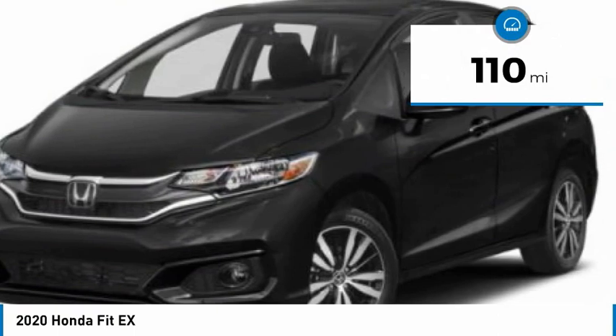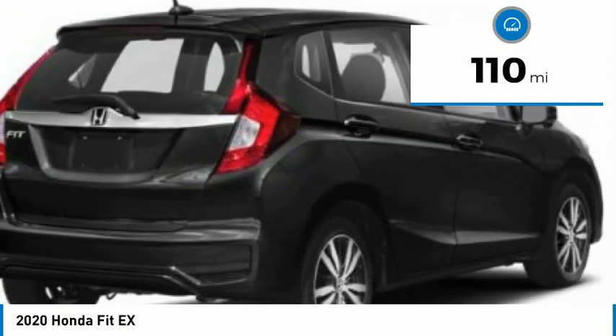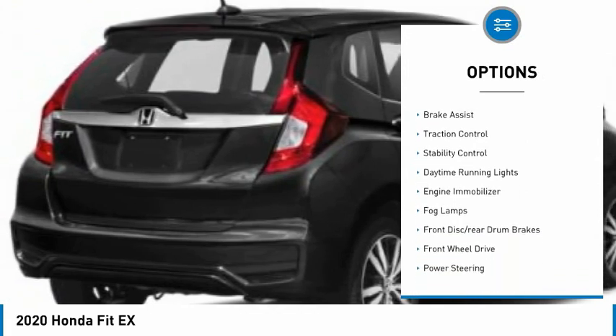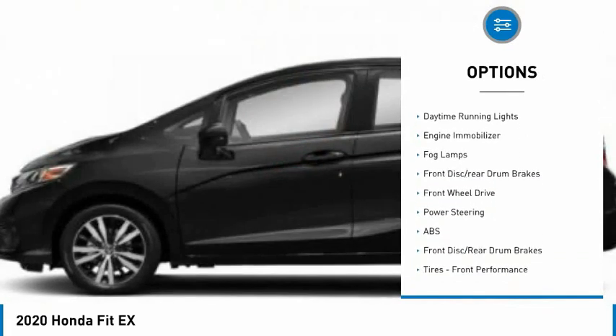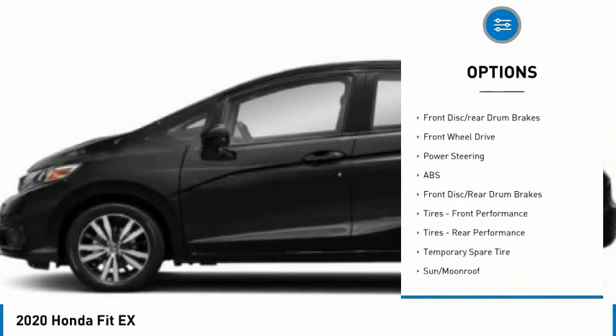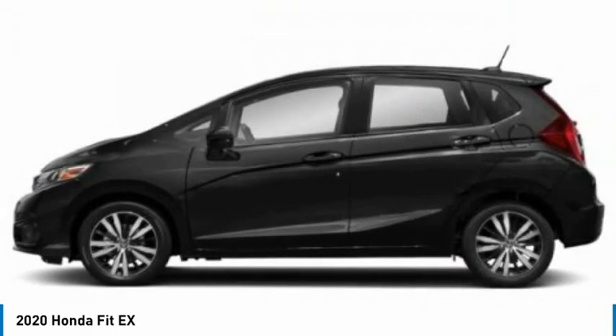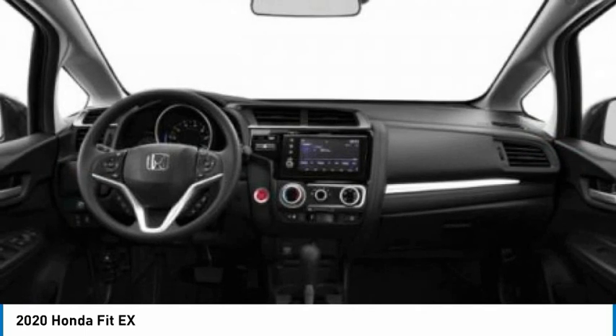This vehicle has less than 200 miles. Here are some of this vehicle's great options: tire pressure monitor, aluminum wheels, rear spoiler, brake assist, traction control, stability control, daytime running lights, engine immobilizer, fog lamps, front disc rear drum brakes.